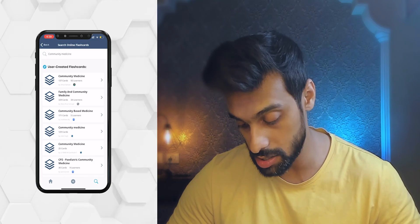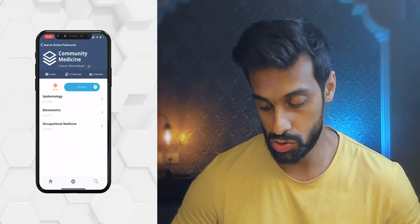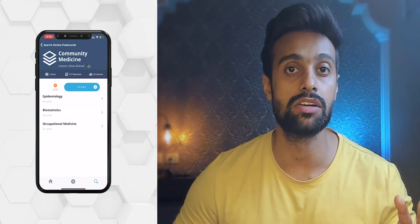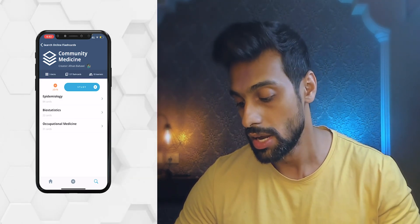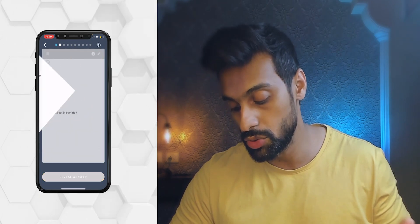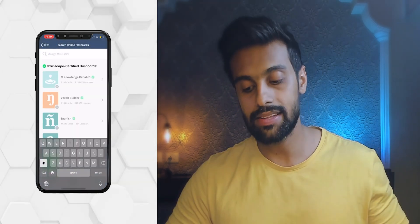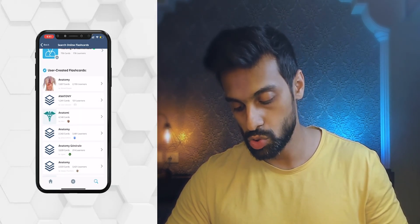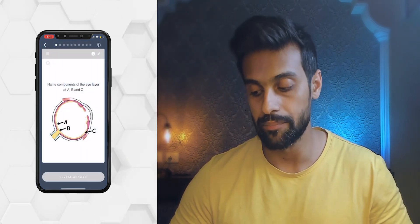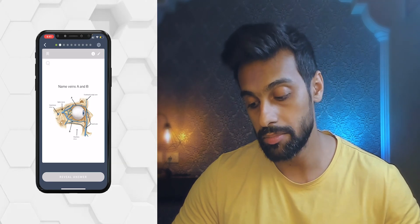The number of learners indicates how good a flashcard set is. You can load more for additional flashcards. These flashcards are made by individual users, so you may not find every topic in one set — search for it and save it for future use. You can study community medicine, epidemiology, or even anatomy. For anatomy, there are image-based flashcards — for example, 'Name the components of the eye layer A, B and C' — reveal the answer. Whether you are in practice or preparing for a competitive exam, this app will help you a lot.